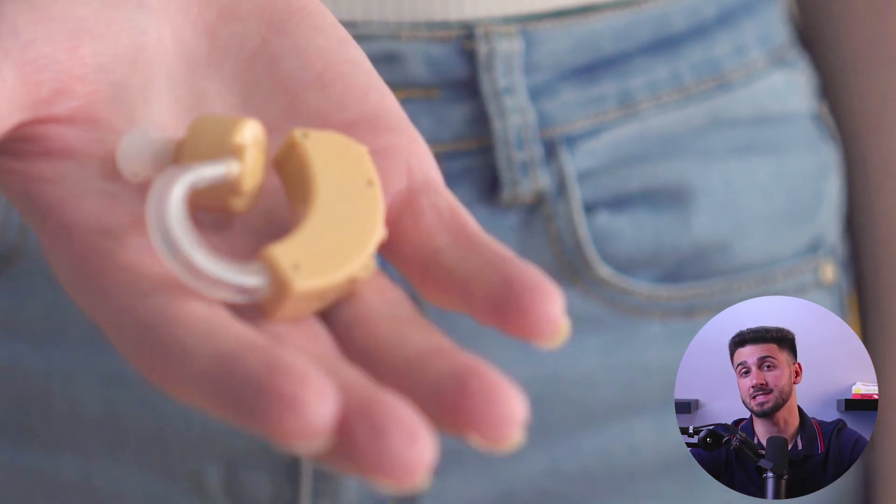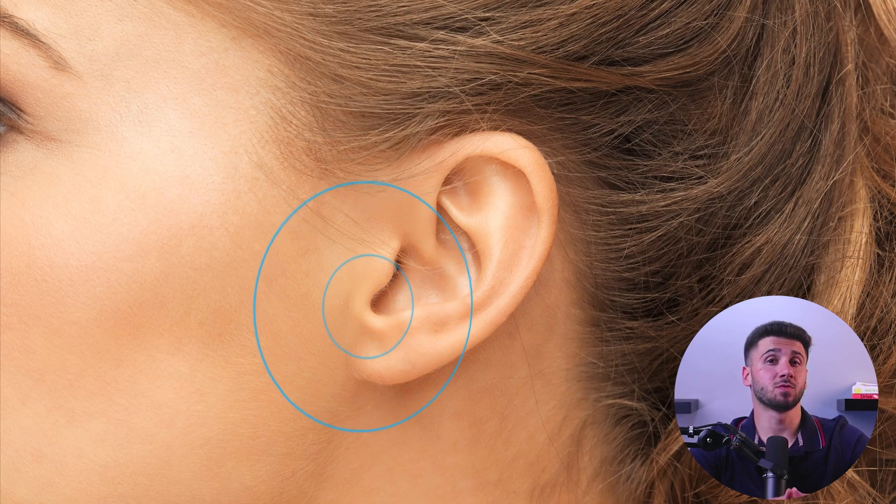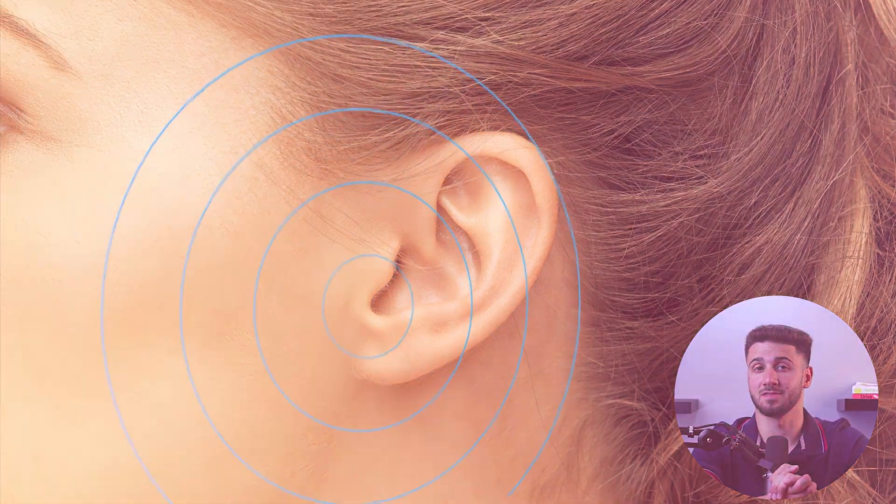Hey guys, welcome back! In today's video I'll be talking about hearing aids and how they work, as well as giving you my top 3 best hearing aids to choose from. Have you ever wondered how these tiny devices can help someone hear better? Or maybe you're considering getting a hearing aid and want to know how they can improve your quality of life.